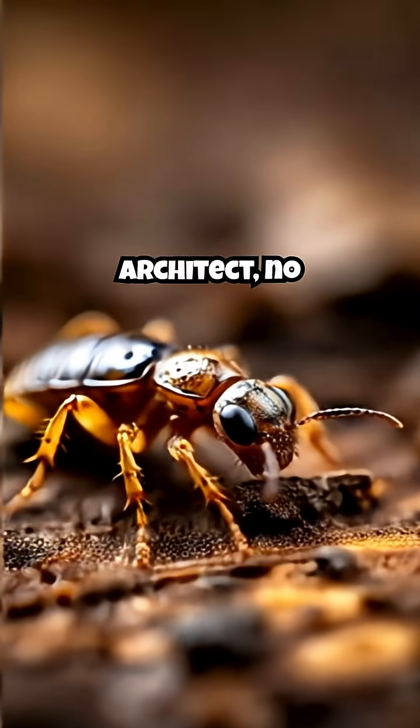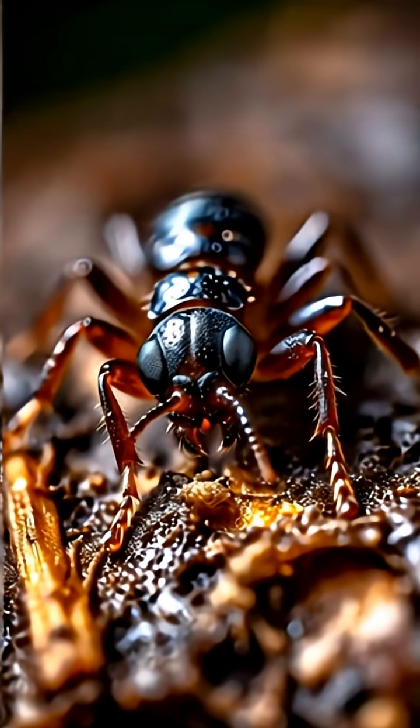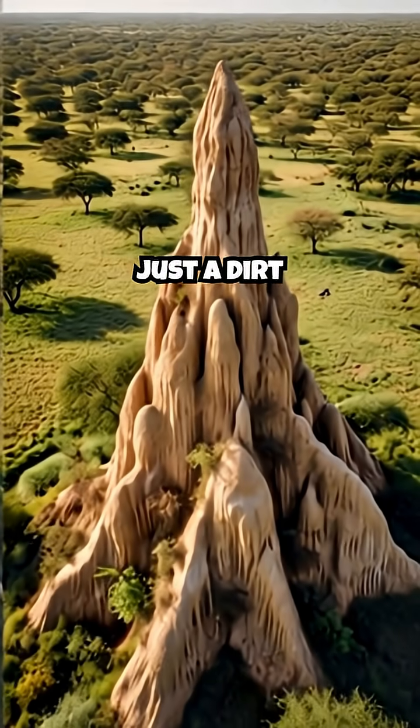This is our architect. No bigger than a grain of rice, blind, and seemingly insignificant. Yet its true genius lies in what it builds together. This isn't just a dirt pile.